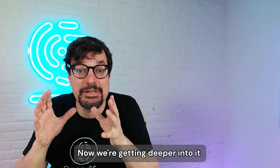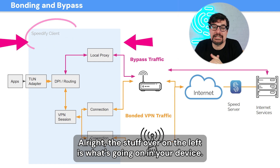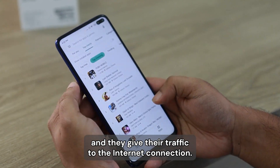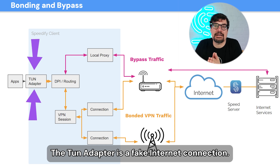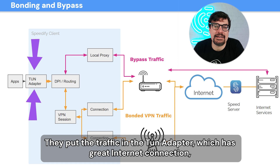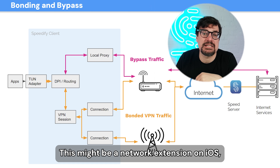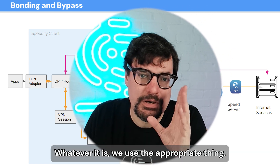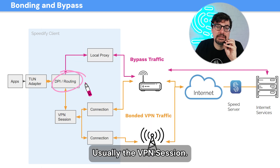Now we're getting deeper into it — how does Speedify really work? All the stuff on the left is what's going on in your device. You've got all these apps running, and whenever they use the internet, they give their traffic to the internet connection. Speedify makes what we call a TUN adapter — a fake internet connection. The apps think they're using the internet, they put the traffic into the TUN adapter, which then gives your data to Speedify running on your device. This might be a network extension on iOS, a service in Windows, a daemon in Linux. We use the appropriate thing, and we take your traffic and route it — usually to the VPN session.